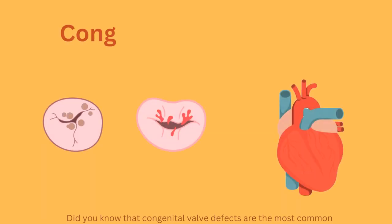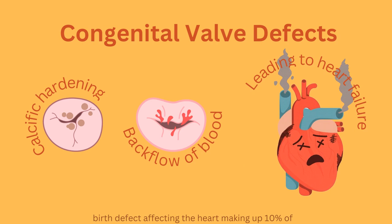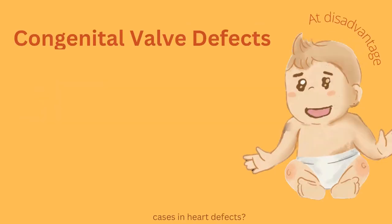Did you know that congenital valve defects are the most common birth defect affecting the heart, making up 10% of cases in heart defects?